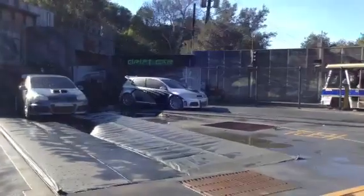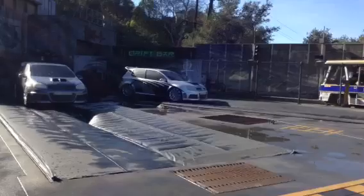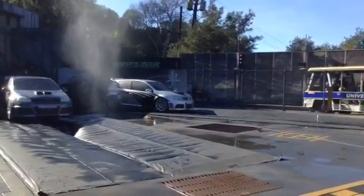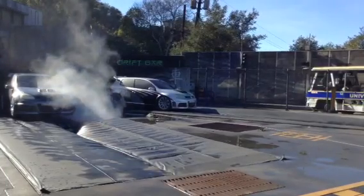Hey Mike. Clear on the set. Let's see the bullet hits. And go. Smoke. Go. Fire. Go.